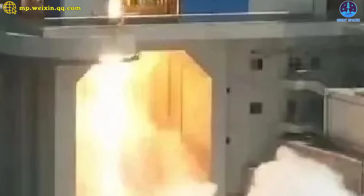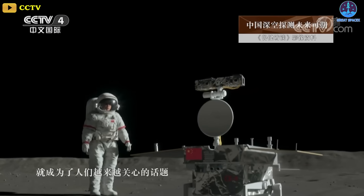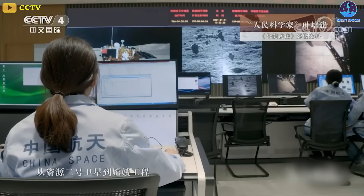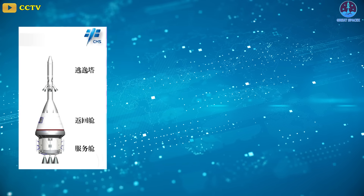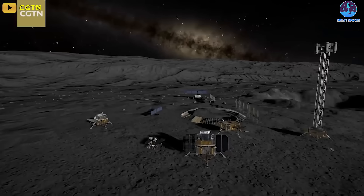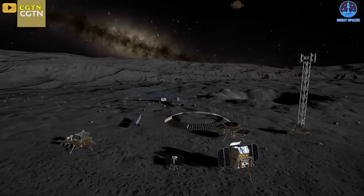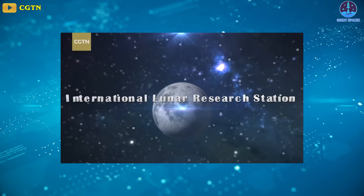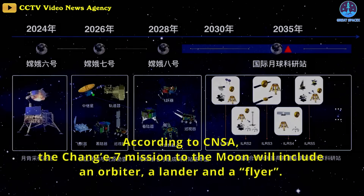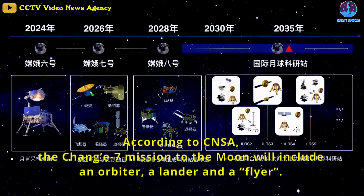CASC recently reported progress on testing of the 130-ton thrust kerosene liquid oxygen engines for the rocket. Senior lunar scientists have, in the last couple of years, claimed to state media that China would possess the capabilities to land crew on the moon before the end of the decade. China has long been working on the various components required for crewed lunar missions, including a new crew spacecraft, new launchers, and a lunar lander. The mission aims at being more than a flags and footprints campaign. China is planning to build a moon base in the 2030s known as the International Lunar Research Station, or ILRS. China plans a series of robotic missions across the 2020s as precursors to the ILRS.